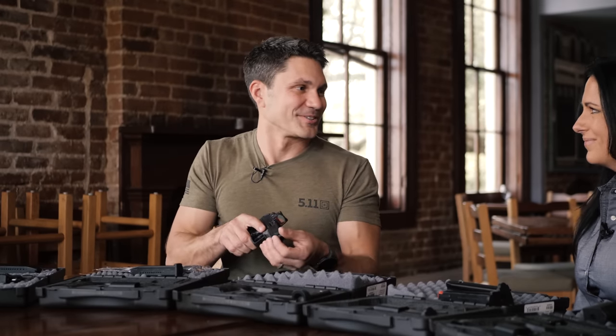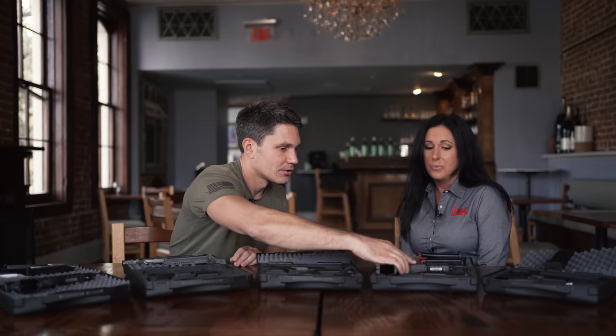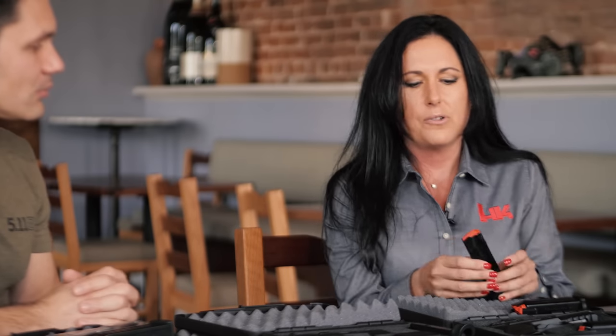What's this one going to cost and when can I get it? That's going to be $999 and they're shipping to dealers now. The tactical will ship with 17-round magazines.